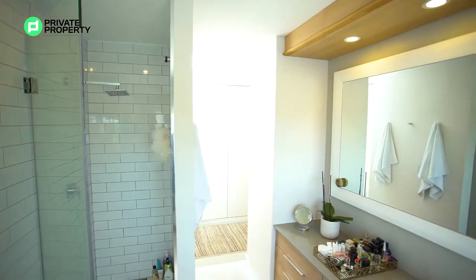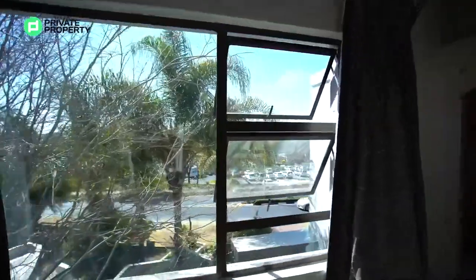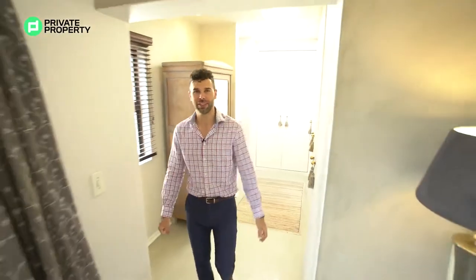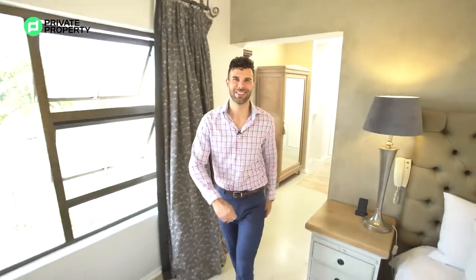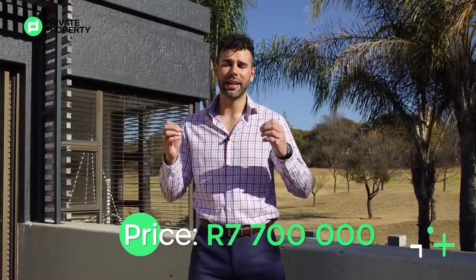Just exactly what you want out of it. That does wrap up our tour of the 7.7 million rand home. Let's go outside, take a look at Fairway 2 from the upstairs balcony, and say goodbye. And there you have it, folks — this is what 7.7 million rand gets you within Danefern Golf Estate.